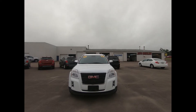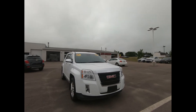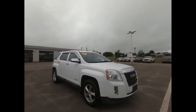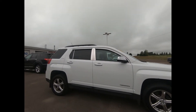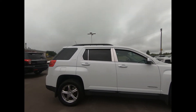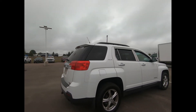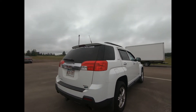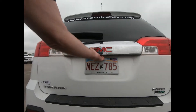This all-wheel drive 2012 GMC Terrain is powered by a 3.0-liter V6 engine with a 6-speed automatic transmission and 17-inch aluminum wheels with splash guards. You have front fog lamps, power-heated outside mirrors, roof side rails, a trailer hitch, wiring harness, and this GMC is equipped with soft ride suspension, making it a great cruiser.